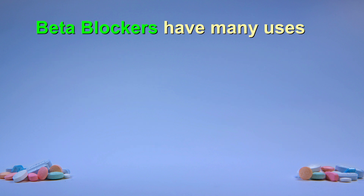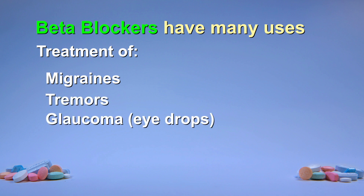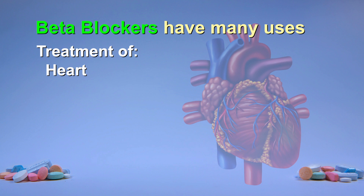There are different types of beta blockers, which makes them useful for a wide variety of conditions. These include to prevent migraines, to treat essential tremor, and they can even be used as eye drops for treating glaucoma. Our focus will be on the beta blockers that mainly affect the heart.